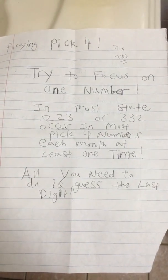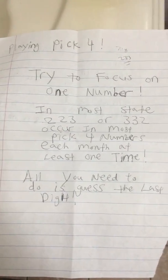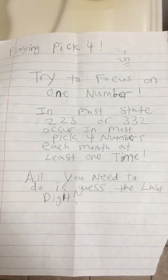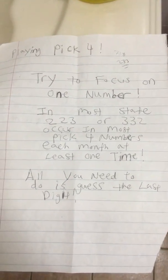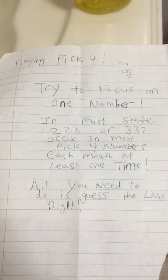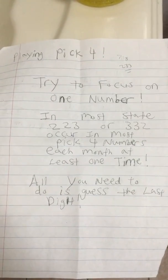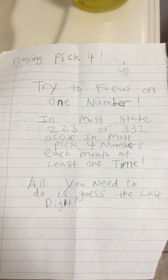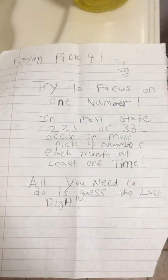Playing Pick 4, try to focus on one number. In most states, 2-2-3 or 3-2-2 occur in most Pick 4 numbers each month at least one time. All you need to do is guess the last digit. There are only 0-9 digits, so you have 10 chances to get it correct.